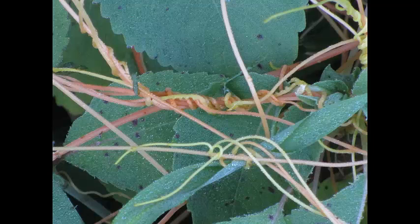Dodder is an agricultural problem in some places. It can cover entire fields if it really gets going. It's a super interesting plant.